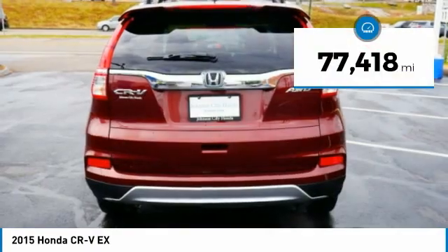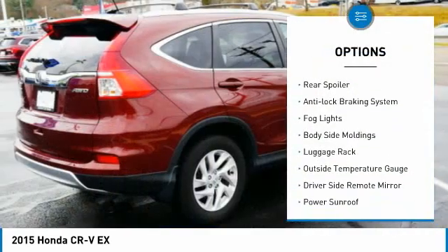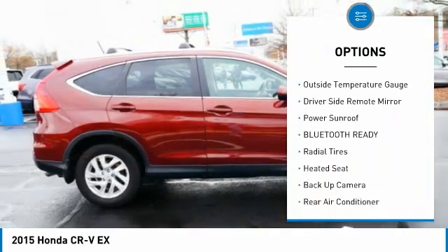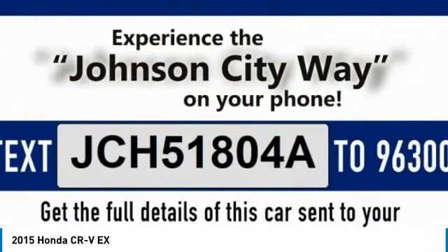This vehicle has less than 80,000 miles. Here are some of this vehicle's great options: 4-wheel drive, alloy wheels, rear spoiler, anti-lock braking system, fog lights, body-side moldings, luggage rack, outside temperature gauge, driver-side remote mirror, and power sunroof.